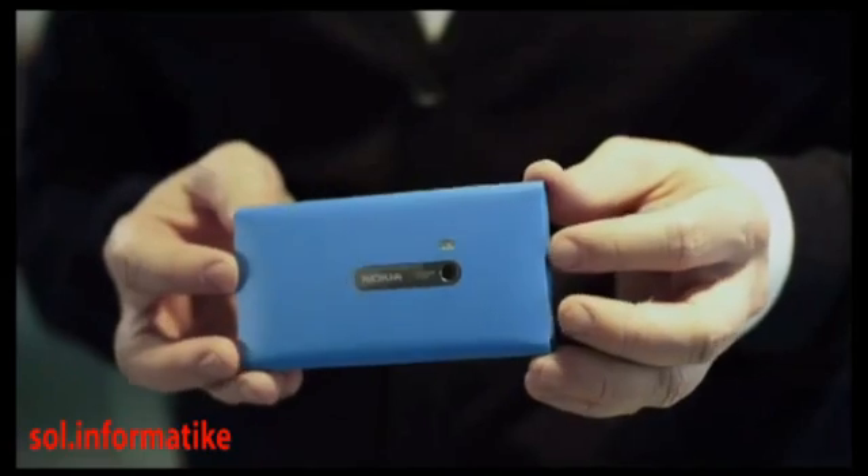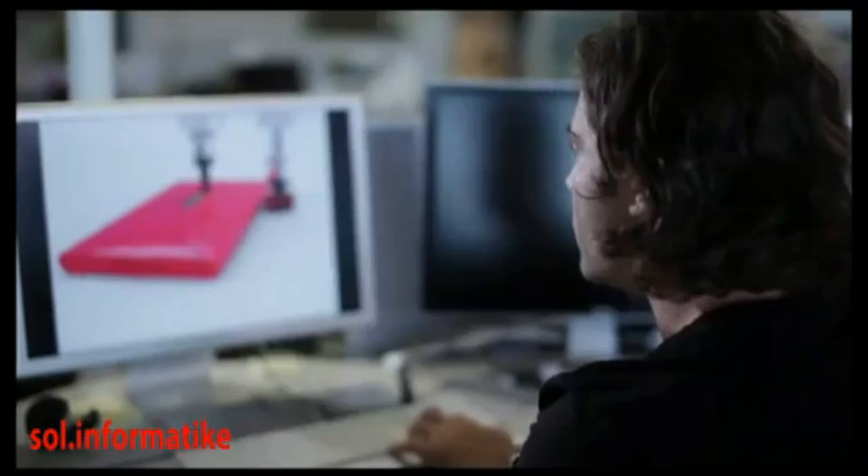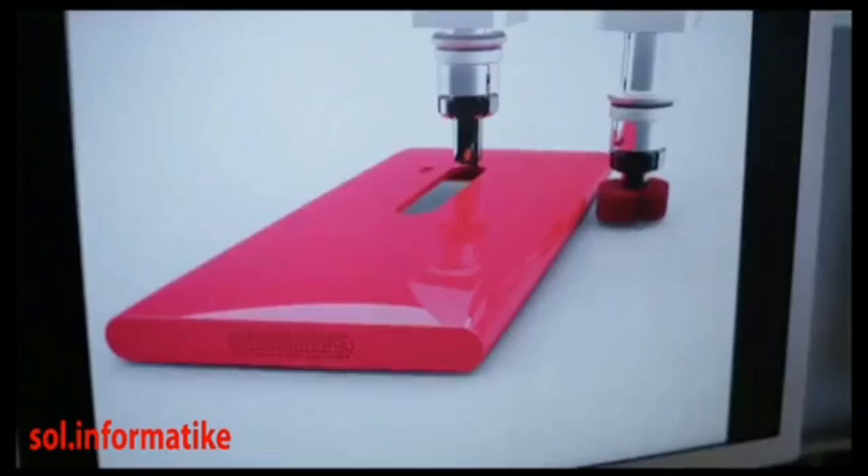I'm especially proud of the craft that went into this design. The body is precision machined from a single piece of polycarbonate, which flows seamlessly into beautiful curved glass. The laminated deep black display means that everything just floats on the surface.